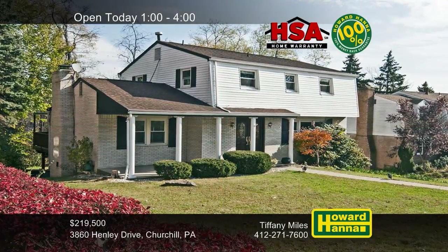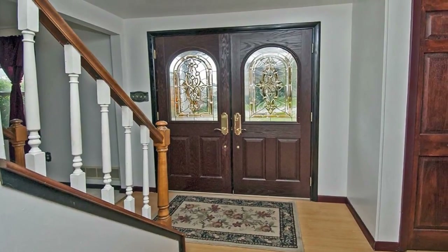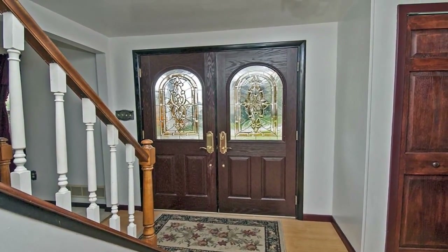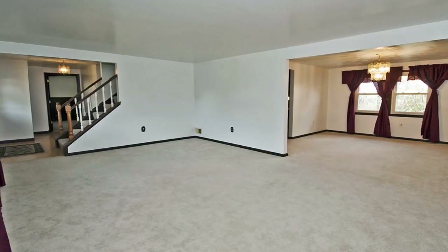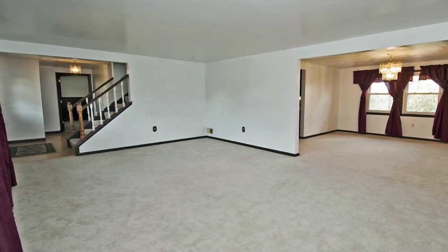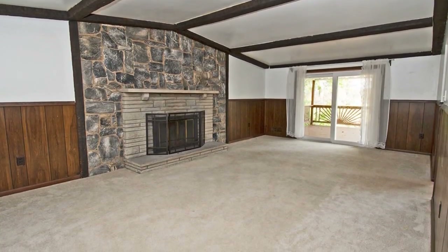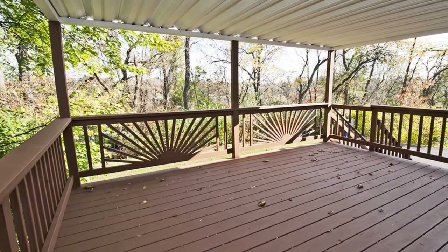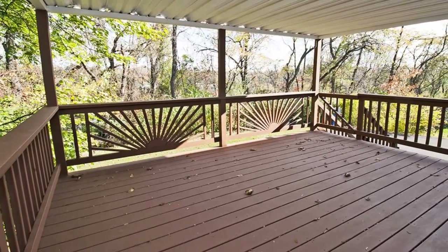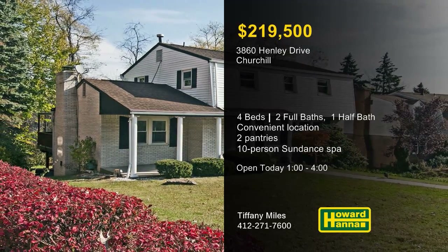Situated on a desirable cul-de-sac in Churchill, this charming colonial contains four bedrooms and two-and-a-half baths. The home is conveniently near I-376, Monroeville Mall, the waterfront, and downtown Pittsburgh. Covered by an HSA home warranty and eligible for a 100% money-back guarantee, it begins with open-concept living and dining rooms. The fully-equipped eating kitchen has tons of counter and storage space, including two built-in pantries. Wooden wainscoting encircles the family room, while its beam ceiling draws the eye toward a log-burning fireplace. You can relax on the rear deck or enjoy a soak in a 10-person Sundance spa on the private patio below. Visit this afternoon's open house hosted by Tiffany Miles.